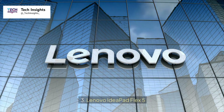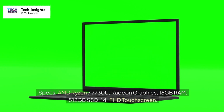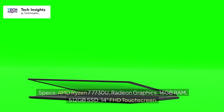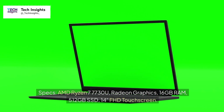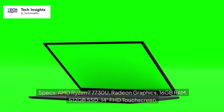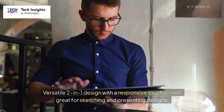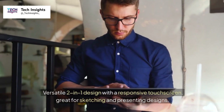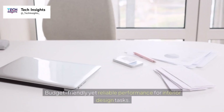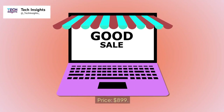Number three: Lenovo IdeaPad Flex 5. Specs: AMD Ryzen 7 7730U, Radeon Graphics, 16GB RAM, 512GB SSD, 14-inch FHD touchscreen. Versatile 2-in-1 design with a responsive touchscreen, great for sketching and presenting designs. Budget-friendly yet reliable performance for interior design tasks. Price: $899.